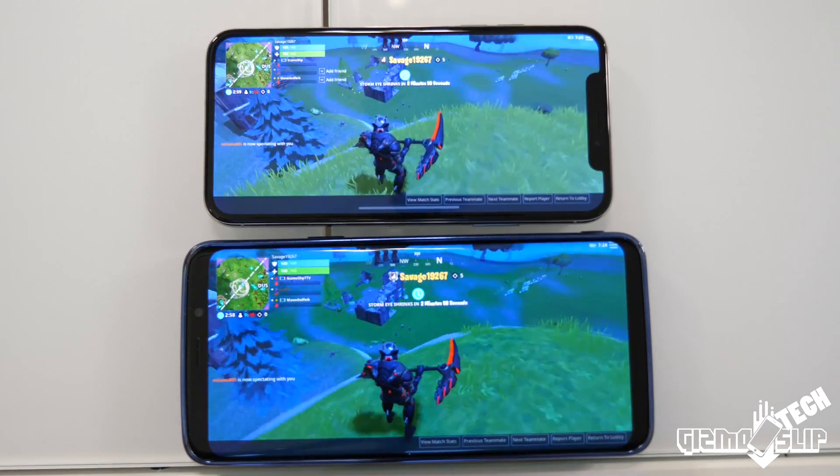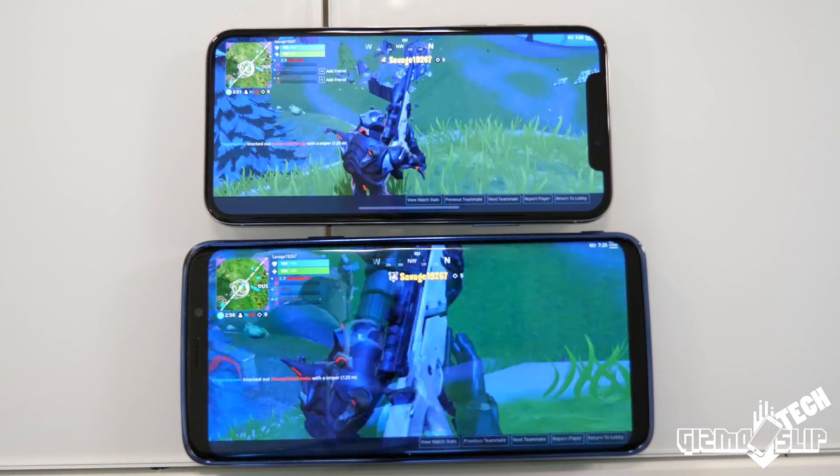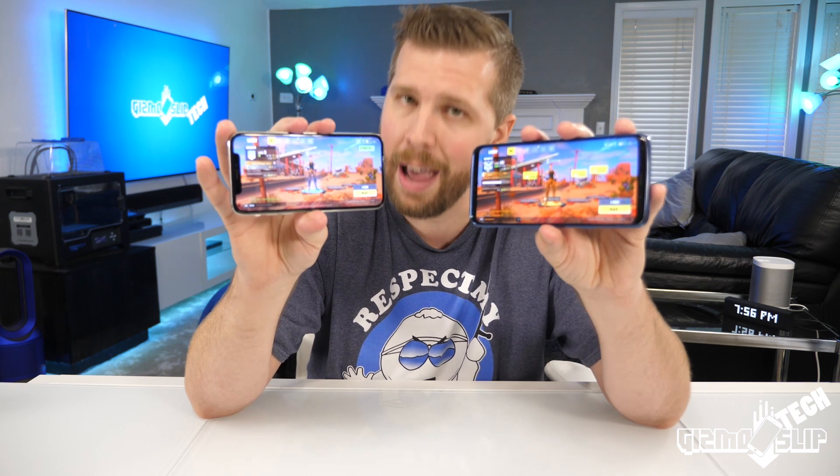Overall, if I had to choose one of these to play Fortnite on, it would definitely be the iPhone X just because it plays smoother on average. That's it for this test between these two powerhouse phones. We'll see you in the next one.